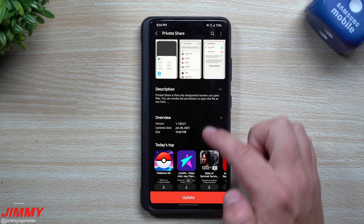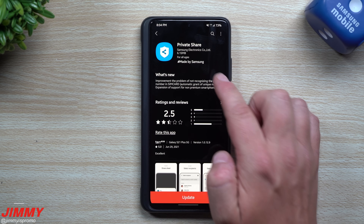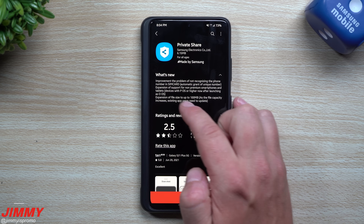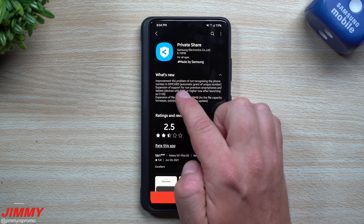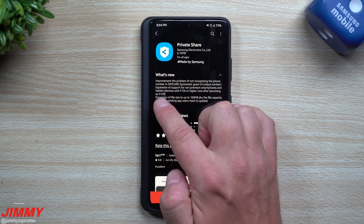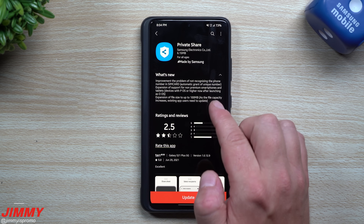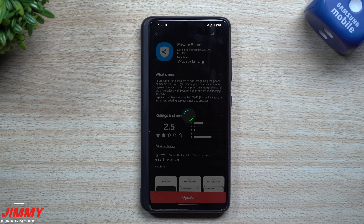Inside of Private Share, when you scroll down you can see it was updated today, June 29th. Looking at what's new: they improved the problem of not recognizing the phone number in the SIM card, expanded support for non-premium Samsung smartphones and tablets, and expanded the file size limit up to 100 megabytes. That's pretty much what is new for Private Share.